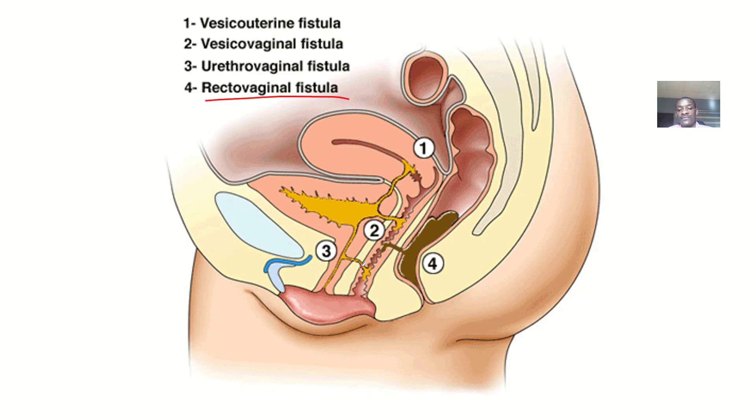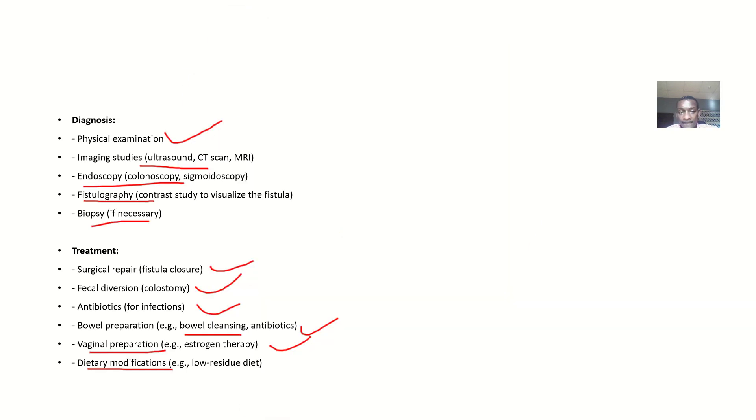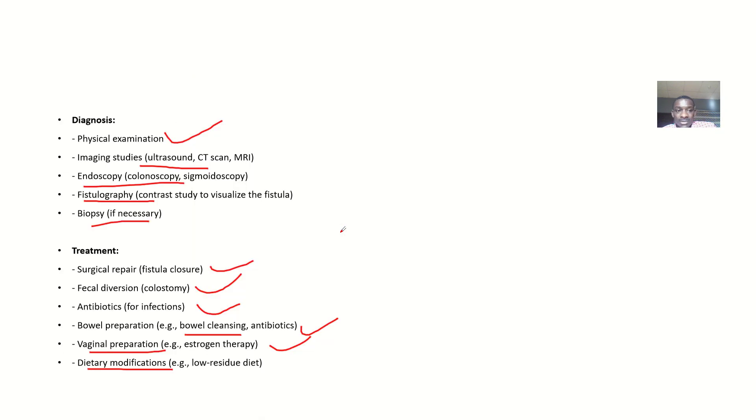To summarize: rectovaginal fistula is an abnormal communication between the rectum and the vagina. Surgical approaches include the transabdominal approach, transvaginal approach, laparoscopy or robotic surgery, and repair with a graft or flap. That covers the rectovaginal fistula — from definition to symptoms, causes, diagnosis, and treatment.